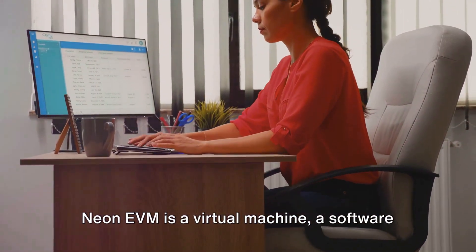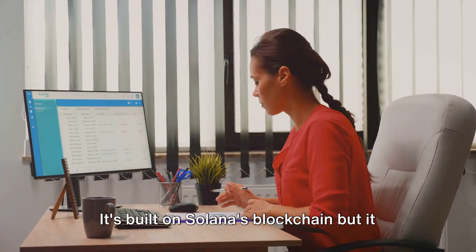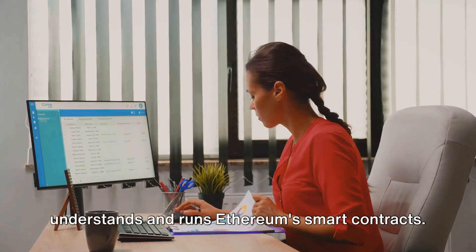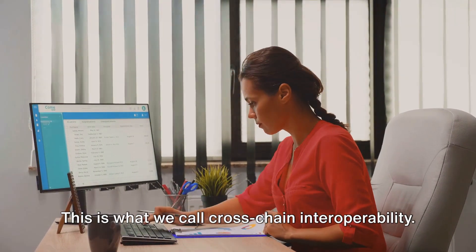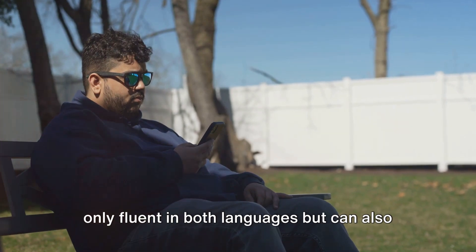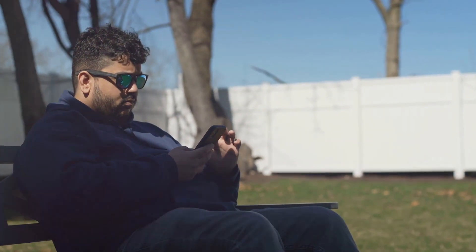Now let's delve a little deeper. Neon EVM is a virtual machine, a software that's capable of executing programs. It's built on Solana's blockchain but it understands and runs Ethereum's smart contracts. This is what we call cross-chain interoperability — it's like having a translator who's not only fluent in both languages but can also understand the cultural nuances and idioms of both.